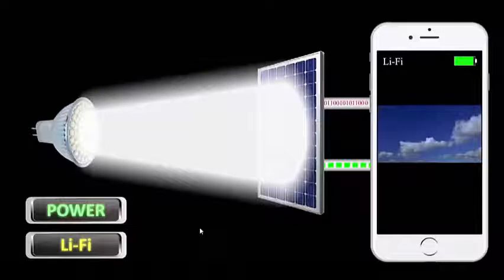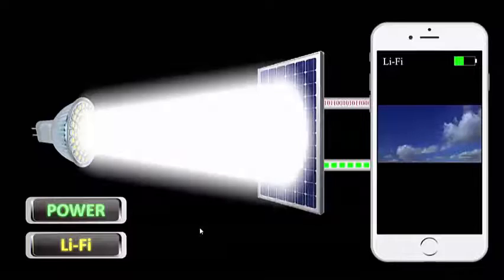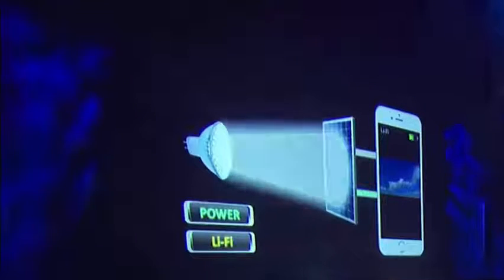So if the incoming light fluctuates, so does the energy harvested from the solar cell. This means we have a principal mechanism in place to receive information from the light via the solar cell, because the fluctuations of the energy harvested correspond to the data transmitted.